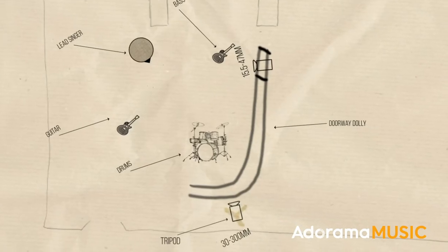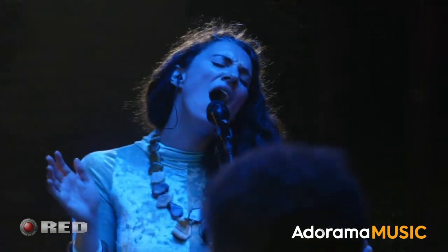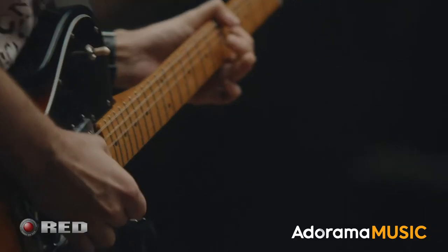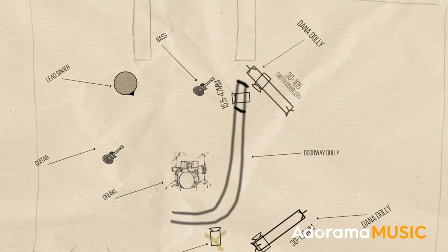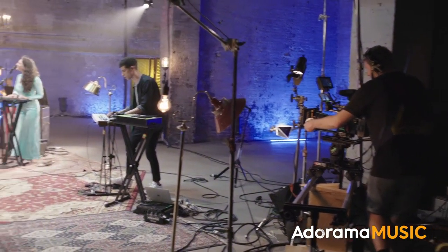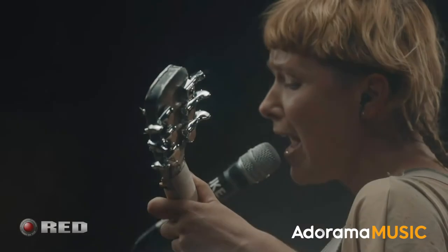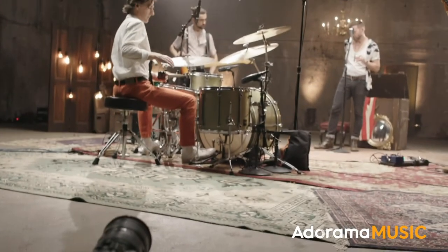We're going to have two cameras on stage left: one with a very long telephoto, and another on the 30-105. The 30-105 on the Dana dolly is primarily to stay on the lead singer. The telephoto is great because it can really reach out and get nice details — like fingers on the fretboard of a guitar. On stage right, we'll also have a camera on the Dana dolly with the 30-105, potentially with a 2x extender to double the focal length and capture the other performers. We have one smaller camera, the A7S, on a Rhino slider in the front for a super wide shot.